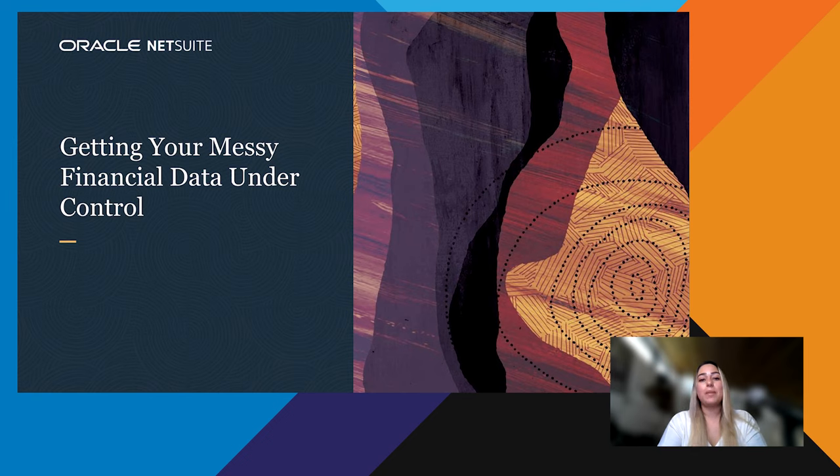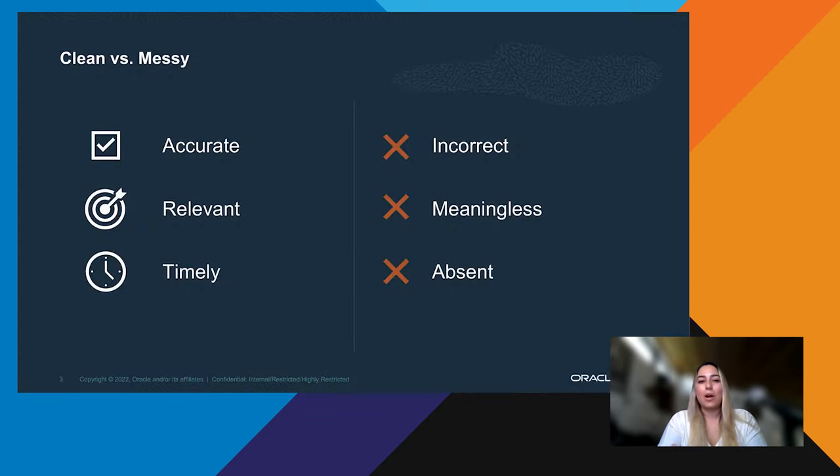First, let's establish what we mean by messy data and clean data. Going back to the foundations of accounting: good information — especially good financial information — is accurate, relevant, and timely. The more you sit with this concept, the more you see that good clean data really does boil down to those three things. And messy financial data, as complicated as it may seem, also boils down to just three things: it's inaccurate and full of mistakes; it's disorganized and sorted inconsistently, rendering its findings meaningless and irrelevant; and it could be late, stale, or even missing.